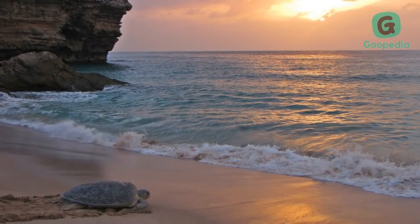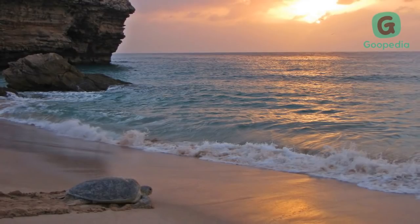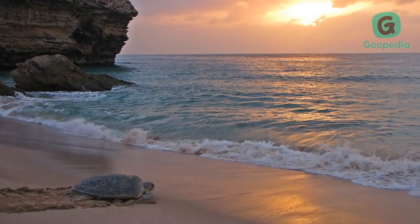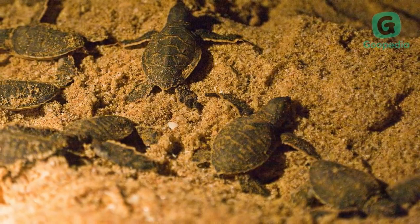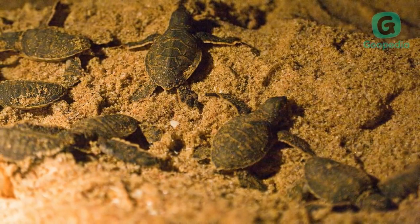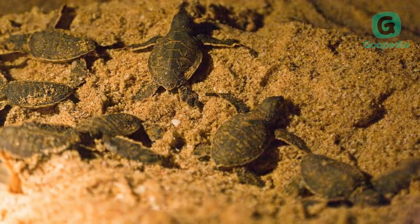Ras Al Jinz is a nesting site for green turtles, as is the beach at the local village of Ras Al Hadd. It is a unique natural landscape with unspoiled shorelines, golden deserts, luxuriant green oases, and rugged mountains. It's probably the most important nesting concentration on the Indian Ocean, and important archaeological discoveries have also been made at this site.